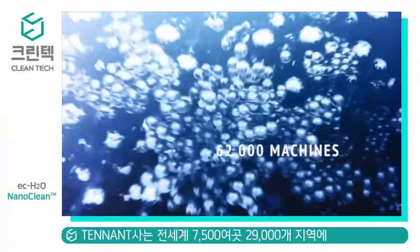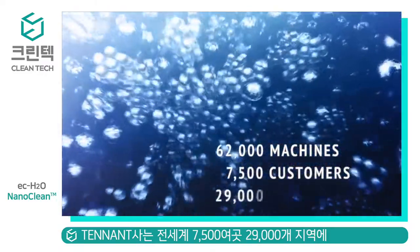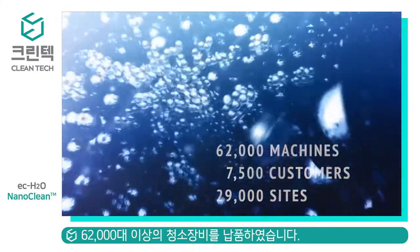Installed on tens of thousands of machines, with thousands of customers around the globe, EC Water technology has become the standard in detergent-free floor cleaning.